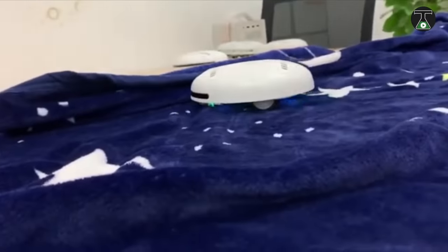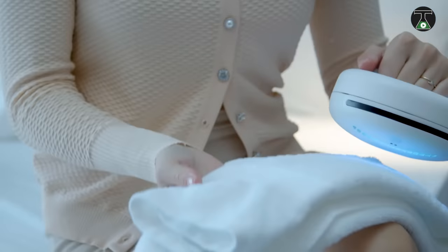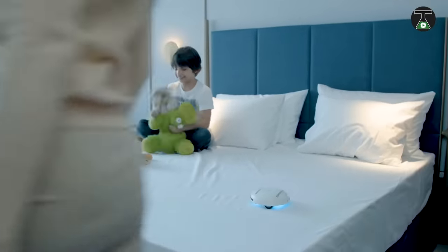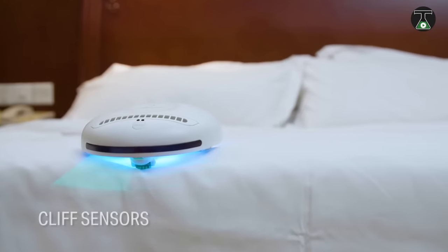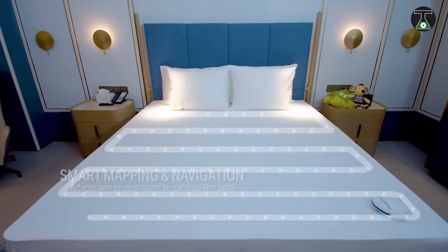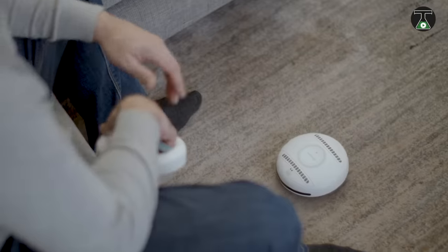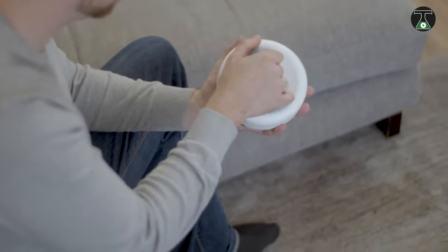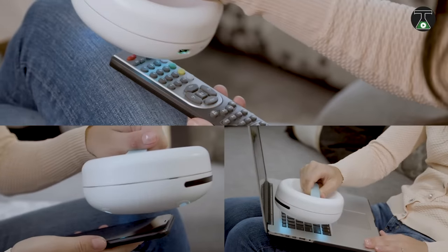The Rockubot can work in either automatic or manual modes. In automatic mode, the device independently moves across the surface of the bed with its smart sensors, detecting obstacles and bed borders so it does not fall. The manual Rockubot, on the other hand, works with you holding onto a special handle and manually cleaning over any surface you want decontaminated.